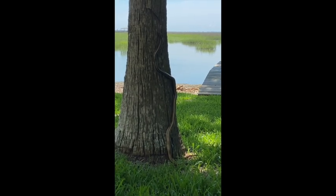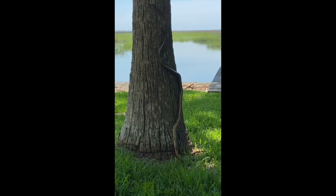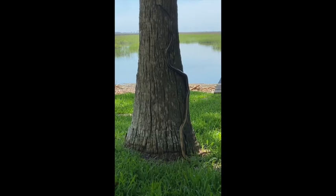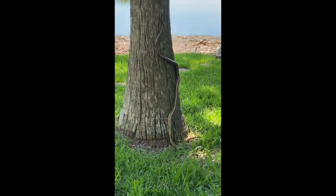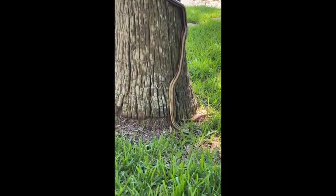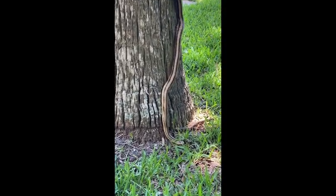Not everyone gets excited when they find a snake in their yard, but this is one of the snakes that is very beneficial to us. This is a yellow rat snake, and as the name implies, they eat rats, but other small rodents as well, the moles that dig up our yards, small lizards, and even sometimes birds and bird eggs.